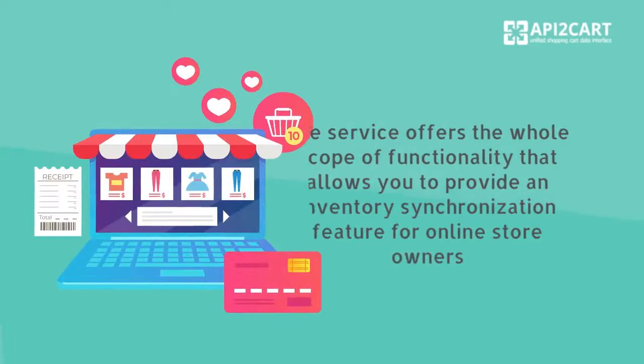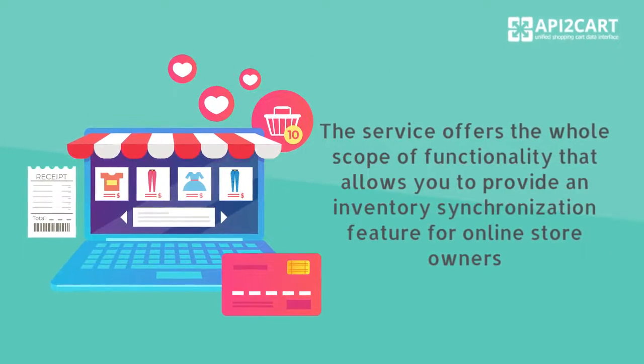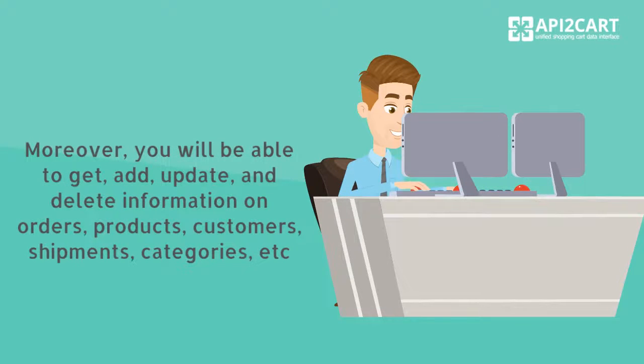The service offers the whole scope of functionality that allows you to provide an inventory synchronization feature for online store owners. Moreover, you will be able to get, add, update, and delete information on orders, products, customers, shipments, categories, etc.